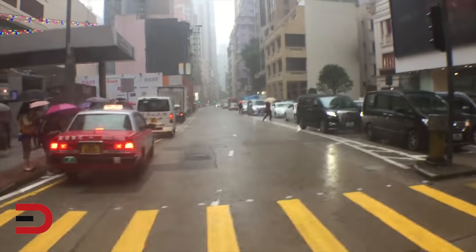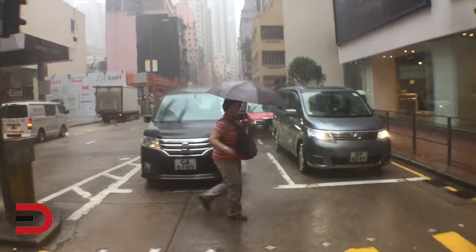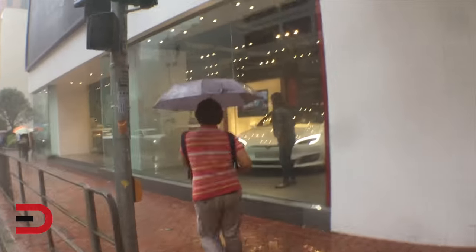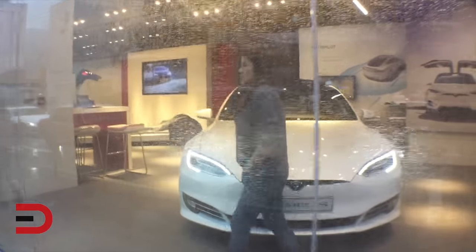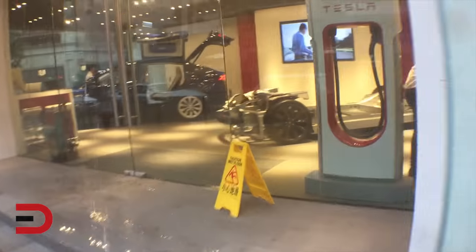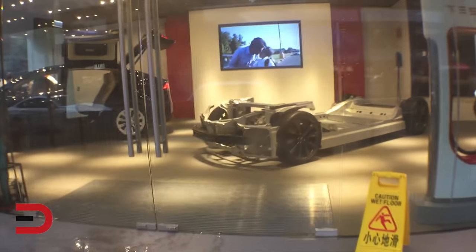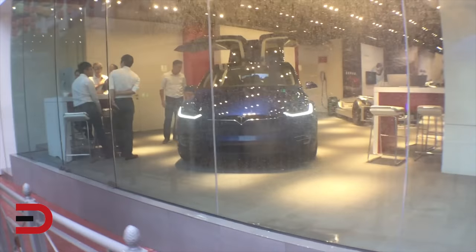Everybody has an umbrella. It is soaking wet — standing water everywhere. There's a Nissan over there, and there's a Model S. I've actually never been inside a Tesla dealership, and I'm not sure if they'll let me in since I'm not buying. Here we go — cool angle.